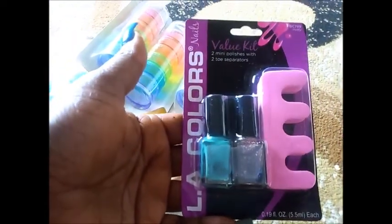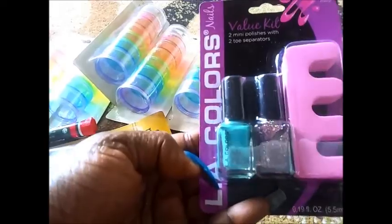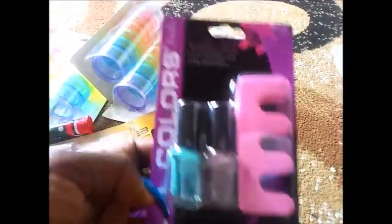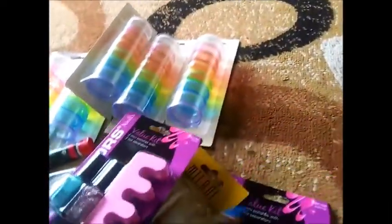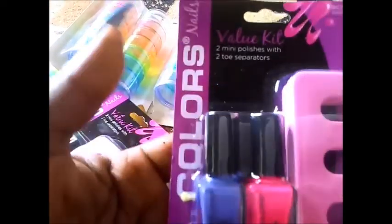This one is in Wild Violet. This one is in La Vie En Rose. Then they had these new Value Kits — two mini polishes and the toe separators. I thought that was cute. This one is called Misty and this one is called Sizzling.